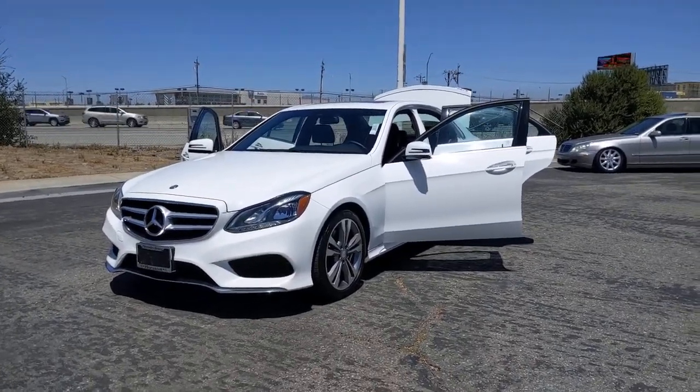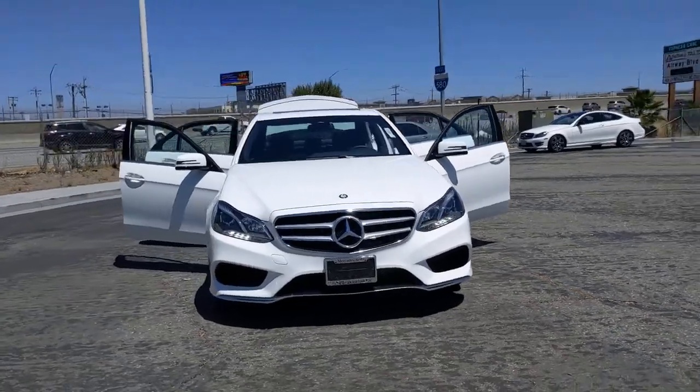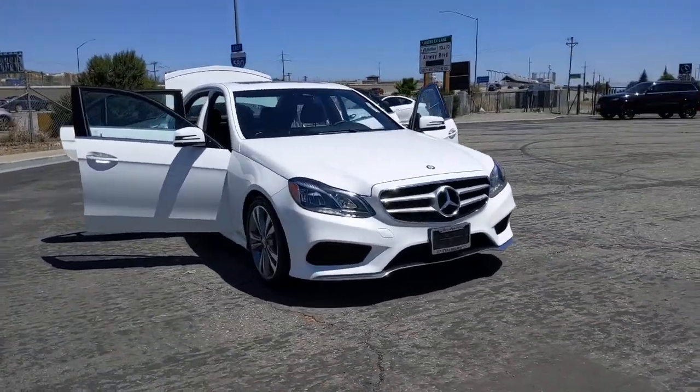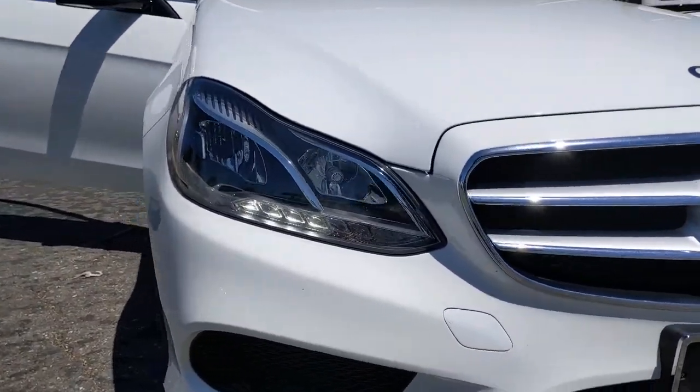Get a feel for the 2016 Mercedes-Benz E-Class. With less than 50,000 miles on the odometer, this vehicle stands out from the rest. Answer the call to drive boldly into the future.